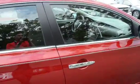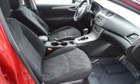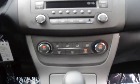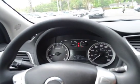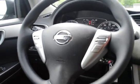Give you guys a quick look on the inside. Charcoal cloth interior. We have the media stack, air conditioning control, Bluetooth, and steering wheel mounted audio controls.